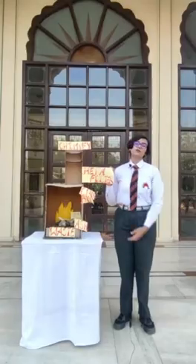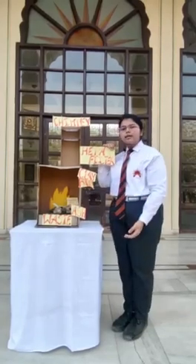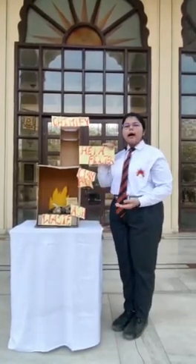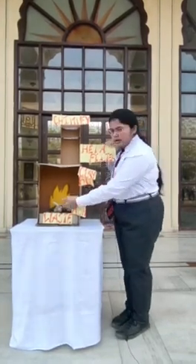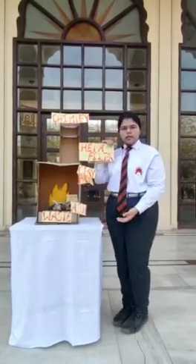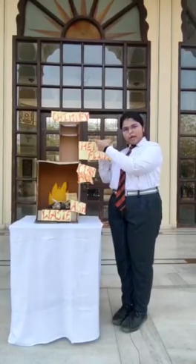Now, my friend Shethna would like to explain the working of the incinerator. We start by placing the used sanitary napkin on the iron mesh along with charcoal and cow dung. Charcoal and cow dung will help in igniting the fire and keep it burning for a long time. The ash which is generated will be collected in the ash tray, and the fumes which are generated will pass out of the incinerator through the chimney, filtered by HEPA filters.